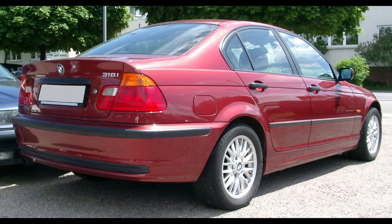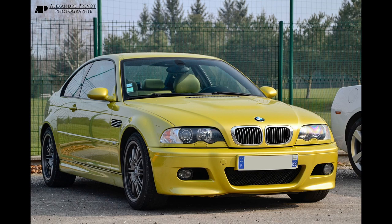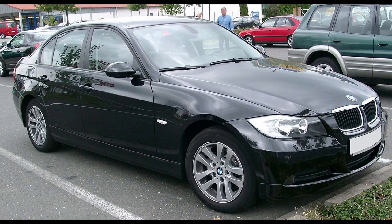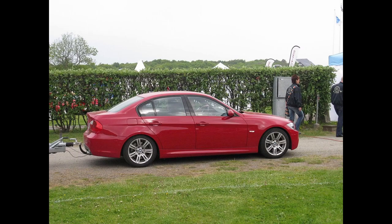The E46 was the fourth generation of the 3 Series, and the first model to receive convenient features like satellite navigation and rain-sensing wipers. The E46 M3 became available with a six-speed manual or a six-speed automated manual transmission, which is quite interesting. The fifth generation, dubbed the E90, was unveiled to the public in 2004 and was the first 3 Series to be offered with a turbo petrol engine. The E90 remained in production all the way until 2013, a staggering nine-year run.